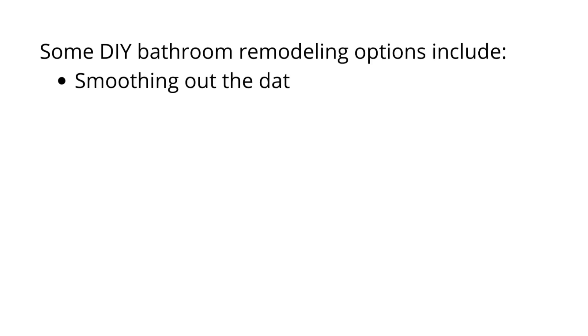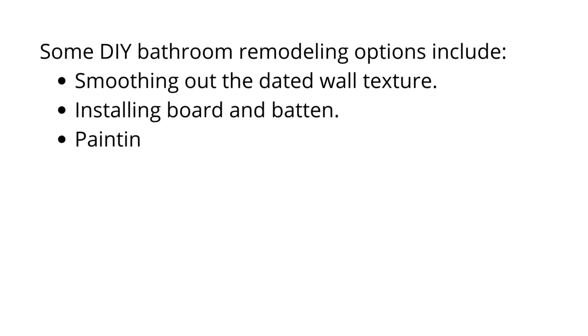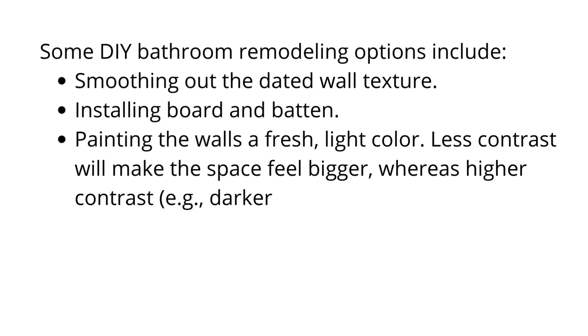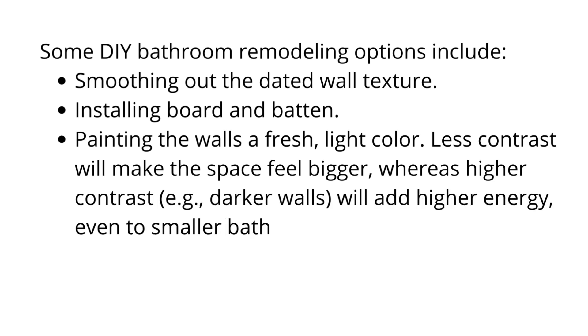Some DIY bathroom remodeling options include: smoothing out the dated wall texture, installing board and batten, and painting the walls a fresh, light color. Less contrast will make the space feel bigger, whereas higher contrast — for example, darker walls — will add higher energy, even to smaller bathrooms. Another option is installing contemporary wallpaper.